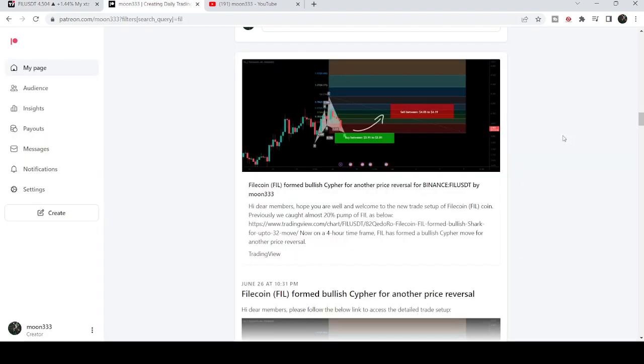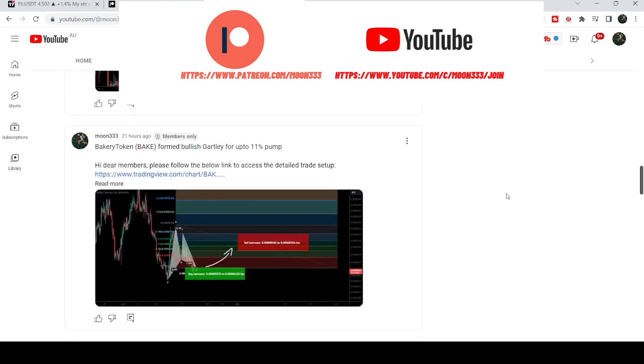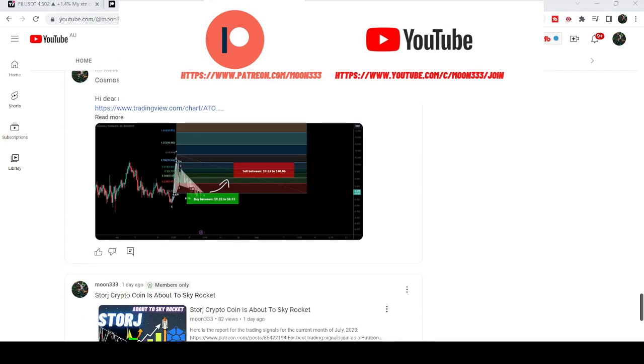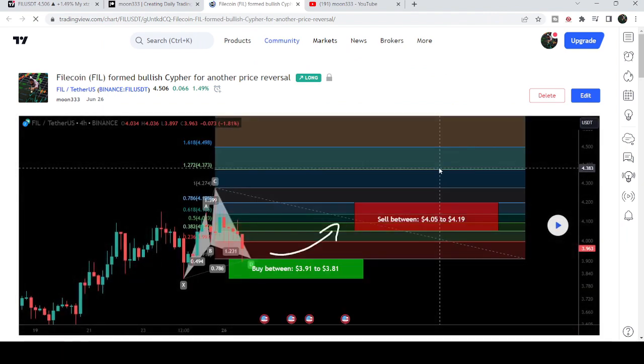In today's video I would also like to share my most recent trade signal for Filecoin that I shared on the 26th of June 2023 with my members. Let's start the analysis — first of all, that signal was a harmonic bullish cypher pattern that Filecoin formed on a four-hour timeframe chart with the US dollar pair.